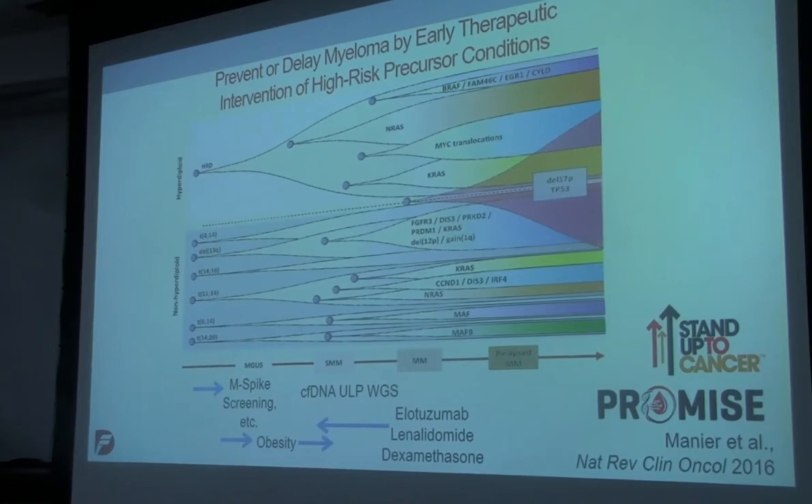There's just one example of how we might be able to start thinking about what I would call a precision prevention — a precision early detection approach with interventions, with early diagnosis, and with treatment.